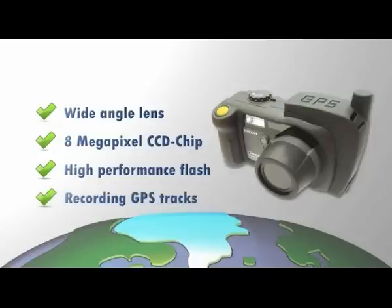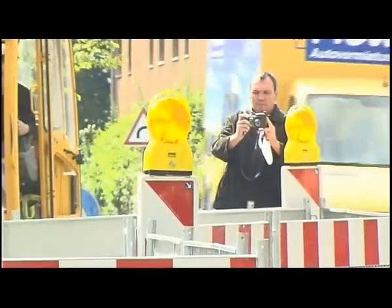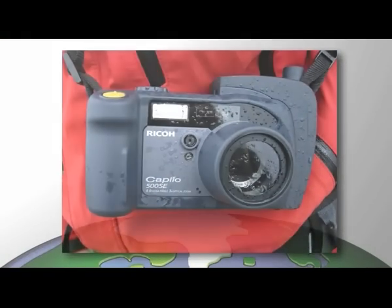This camera also enables you to record GPS tracks. Engineers and geologists mainly use this camera to document building sites and gather evidence prior to construction. Its robust housing makes it the ideal digital camera for outdoor use.